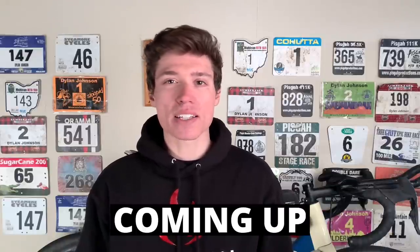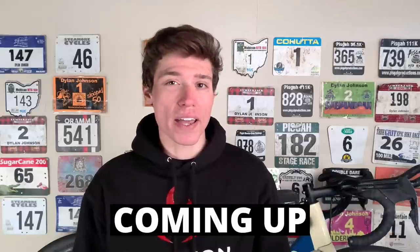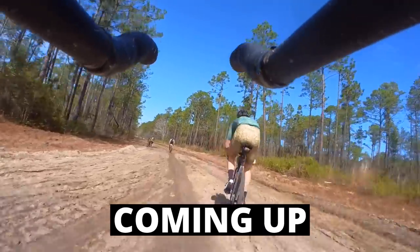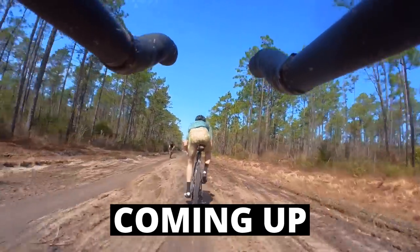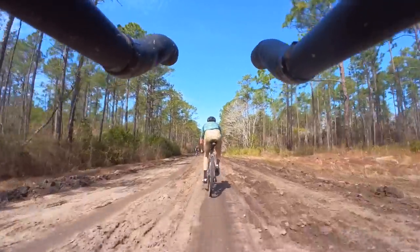The final mud section was the last spot to make any sort of move, and at this point in the race it was pretty much dry, which meant that moving quickly through it was less about skill and more about raw power. Boswell led into this section, but I quickly passed him in one last-ditch effort to try to establish some sort of separation.